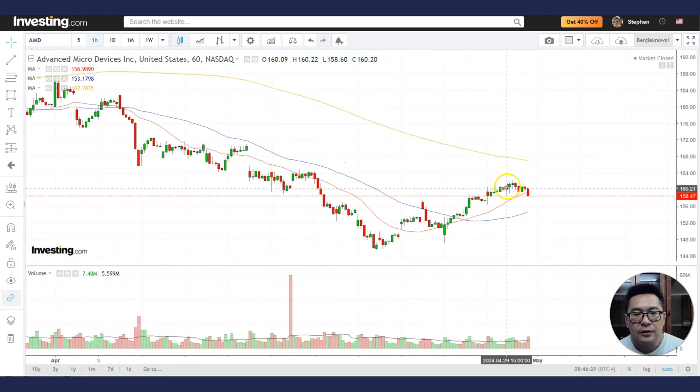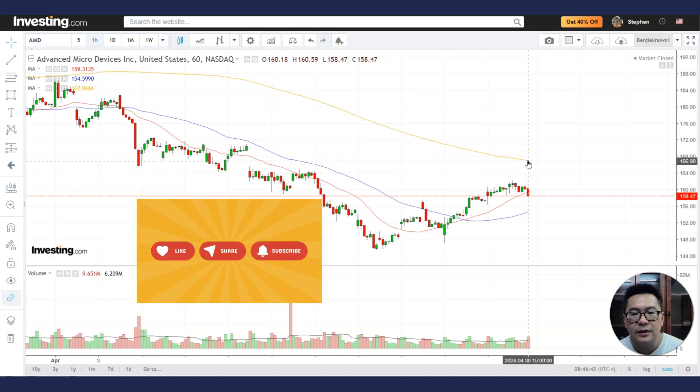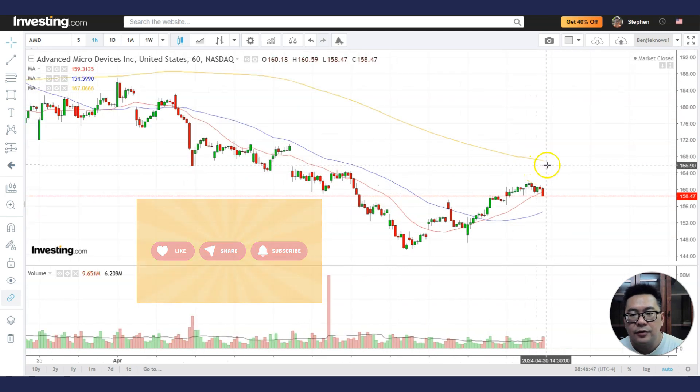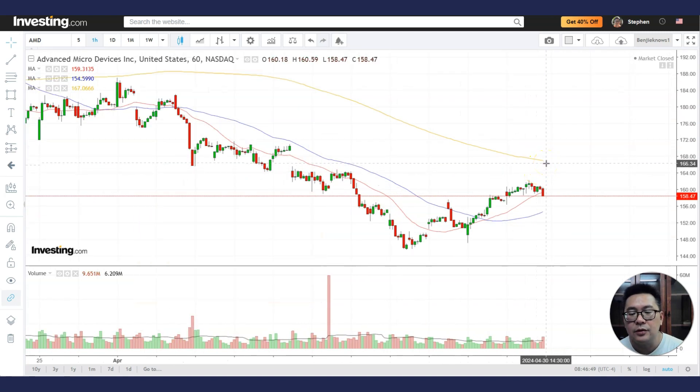On the 60-minute chart, the stock just had a bullish cross and went above the 20 MA, but then went back below it. It went above the 50 MA but is still below the 60-minute 200 MA, which is not very good. Ideally, we want to see it trade back above the 60-minute 200 MA before initiating any long positions in the stock.